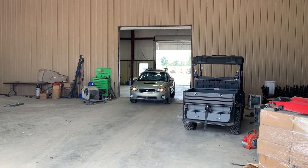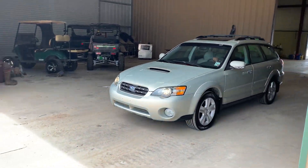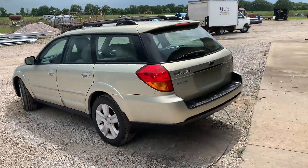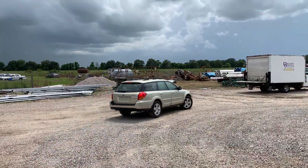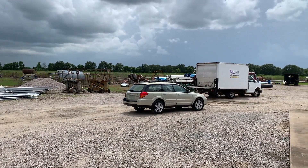We're looking at this 2005 Subaru Outback XT. It has the 2.5 gas engine, automatic transmission, and it's an all-wheel drive unit. It does crank up, run, and drive, but the mechanic that looked at it is telling us it has stopped-up catalytic converters. I can't guarantee that, but what I can tell you is...